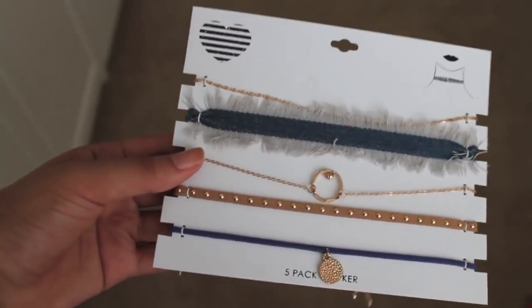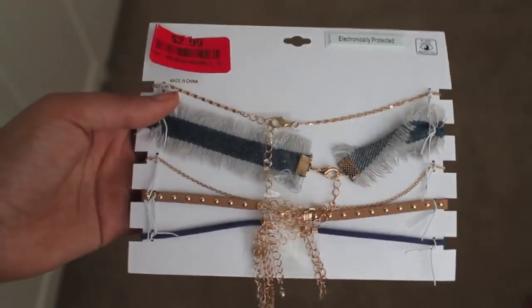I picked up a pack of choker necklaces because they're super affordable there. It came with five different choker necklaces in different styles. This was only $2.99 for the whole set because I got it marked down. I only like buying the jewelry there when it's marked down. On the sticker it says they were originally trying to get $5.99, and comparable value is $10.